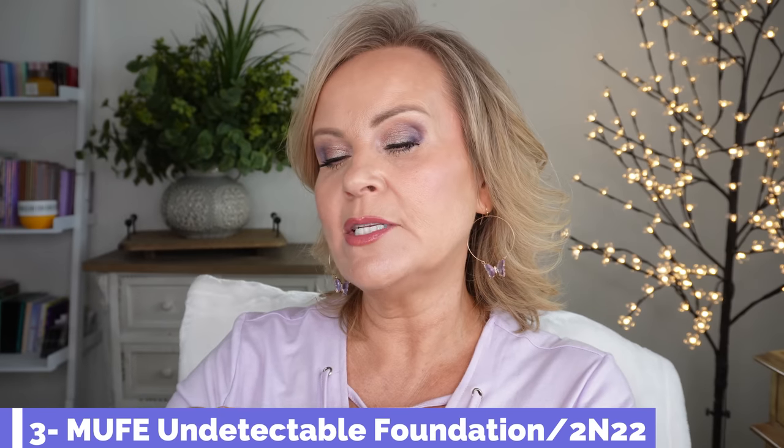I do like the NARS Light Reflecting — it has a luminous property without being dewy, it lasts all day, doesn't oxidize, and doesn't show up any texture. NARS does foundations beautifully. Now the Makeup Forever HD Skin Undetectable Foundation — I have mine in 2N22 — this is gorgeous and is my winner over the NARS if you saw that video.